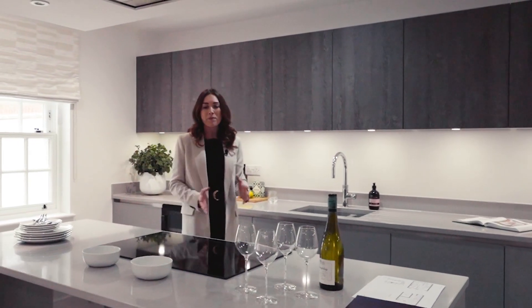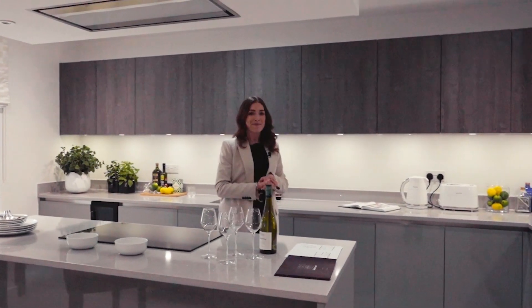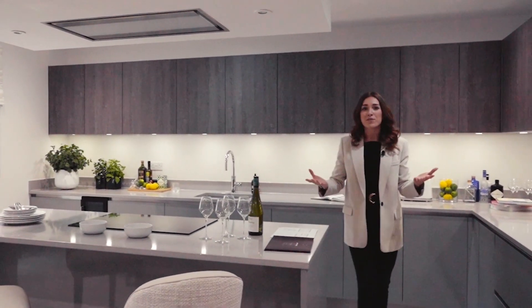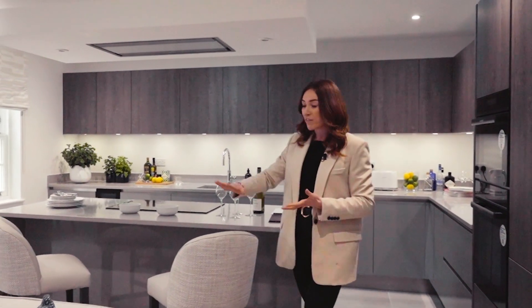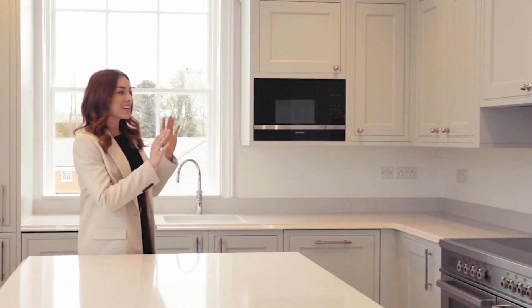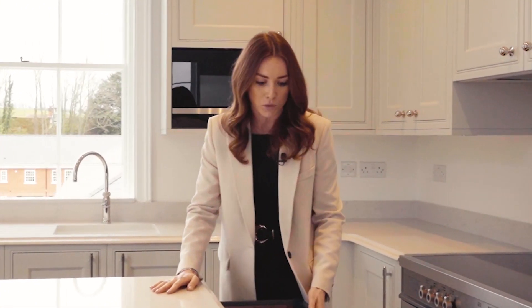It's perfect for food prep, for entertaining. You can imagine all of the family around here enjoying a glass of something if they wish to. The whole ground floor also offers underfloor heating, so there are no radiators. It's got that lovely seamless feel to it. There's an induction hob, a double oven, and there's even bespoke wooden joinery inside some of the drawers.